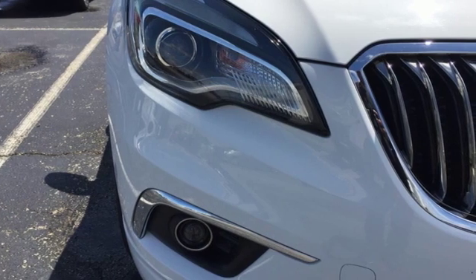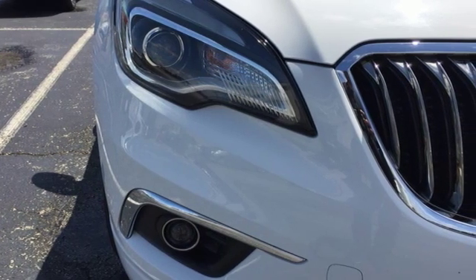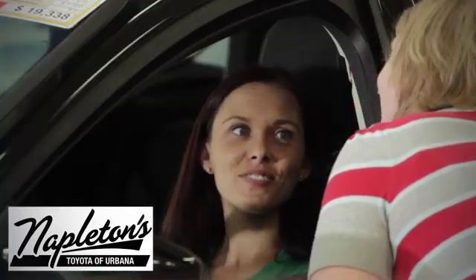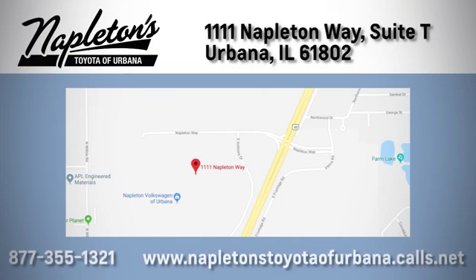You need to drive it to believe it. See it for yourself today. From the time you come into our facility, you can see why Napleton's Toyota of Urbana is different from the competition. Call, click or stop in today. We're located at 1111 Napleton Way, Sweet Tea in Urbana.